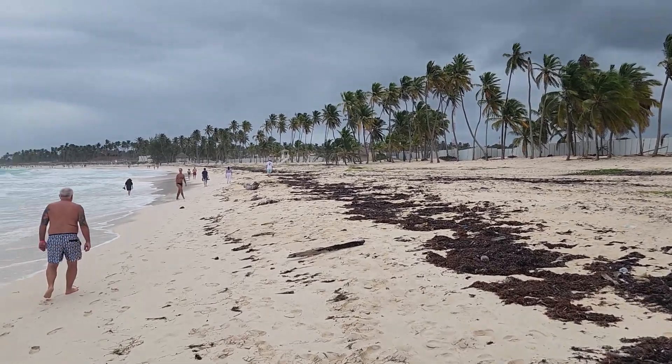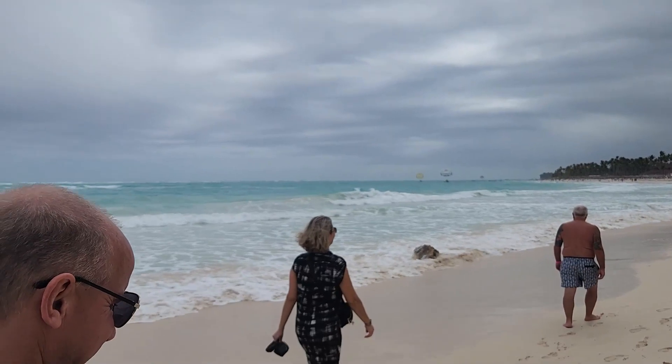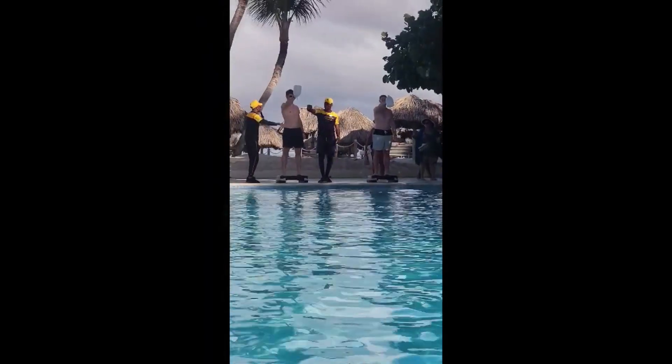And here's a little walk down the beach that we did. We could actually visit the other resorts, which was super cool. It was kind of cloudy that day but it was still a really nice walk.